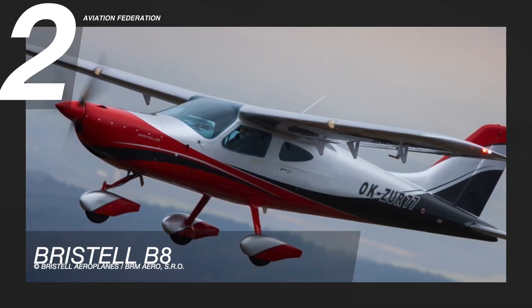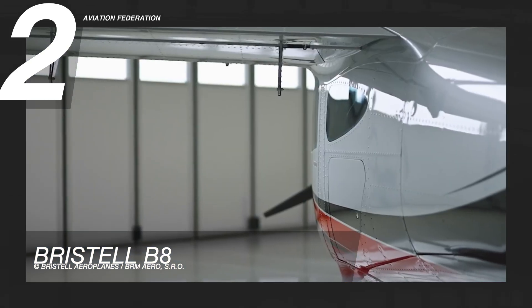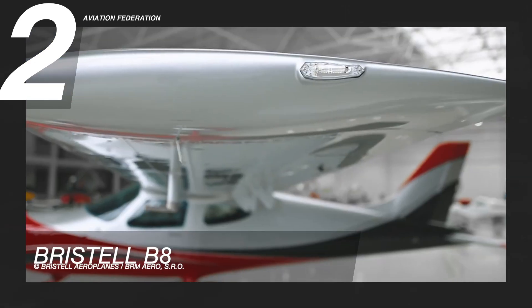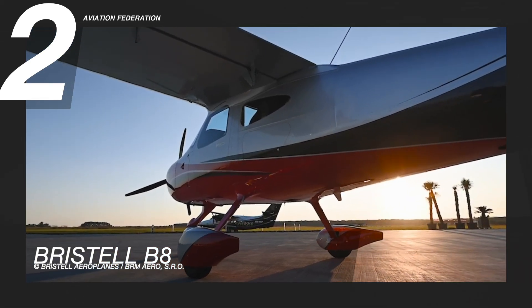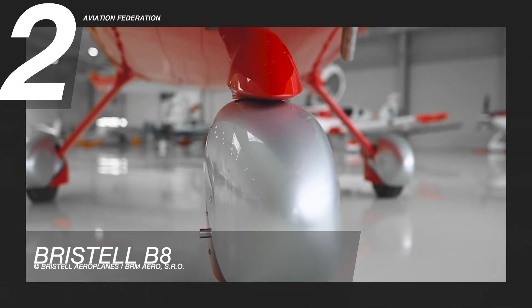Flying at number 2 is Bristel B-8. It has a high-wing design, which differs from Bristel's earlier models, which were mainly low-wing. This aircraft is powered by Rotax's 912 ULS engine with 100 horsepower. It has a gross weight of 1,323 pounds and can accommodate up to 2 passengers.